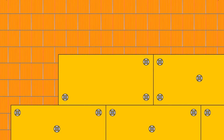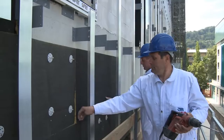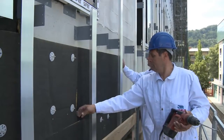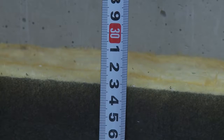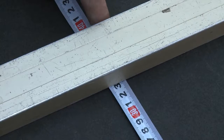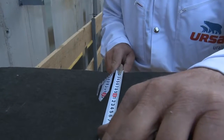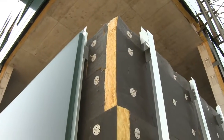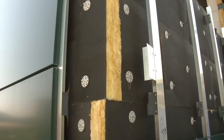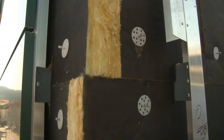Every insulation board has to be fixed with 5 plastic anchors. The following insulation board is then carefully placed tightly next to the other. When cutting the insulation boards into smaller pieces to adapt them to the openings, we have to add one additional centimeter to the measured dimensions to ensure good placement. The insulation boards at the edge of the building have to be shifted alternatively in the manner of brick bond to ensure tightness and to avoid linear thermal bridges.